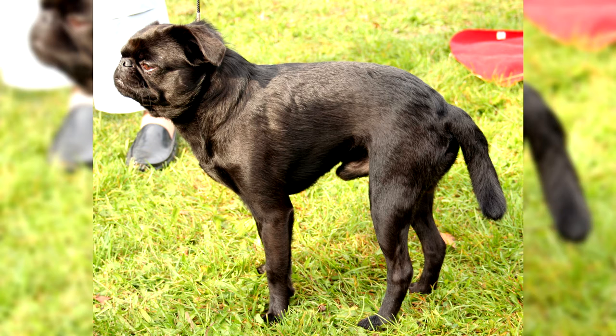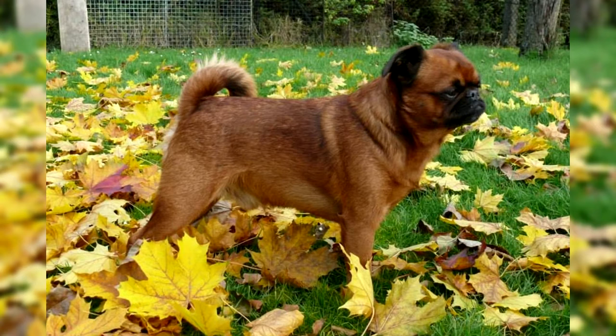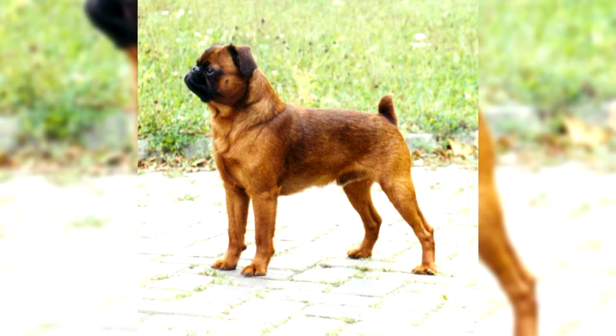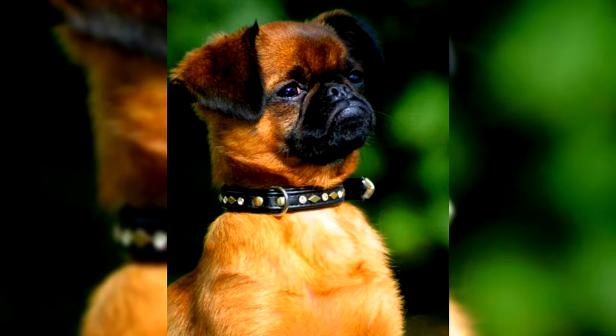In those distant times, there was not even electricity, so Petit Brabancons entertained their aristocratic masters for hours with fun games and warmed them in their beds on cold nights. The Brabant Griffons were especially appreciated by single ladies who had become disillusioned with love. Funny and always positive, these dogs added color to their lives and practically did not leave hair on expensive dresses. It was soon noticed that the Petit Brabancons had an unusual feline hobby: catching small rodents. From that moment on, they became indispensable favorites at royal courts, entrusted to protect chambers and carriages from rats and mice.